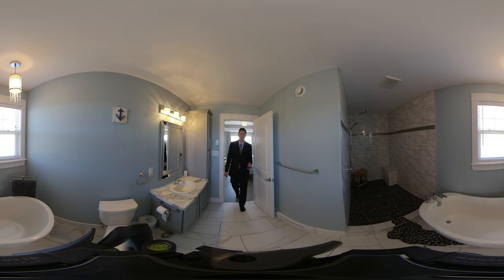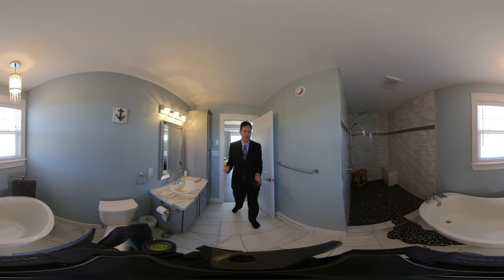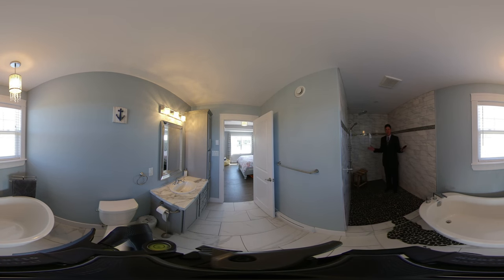Welcome to the master bedroom ensuite. We have a huge soaker tub over here, nice countertop, lots of cabinets. And over here, the best part — a massive shower.